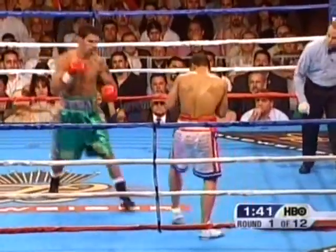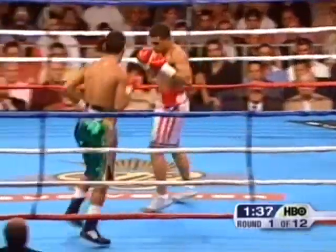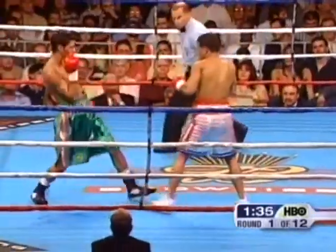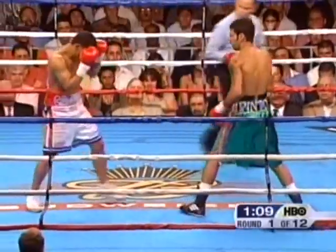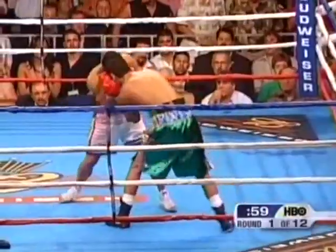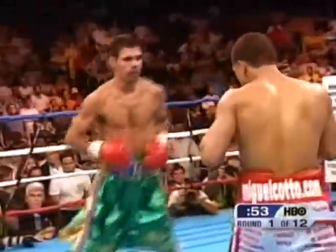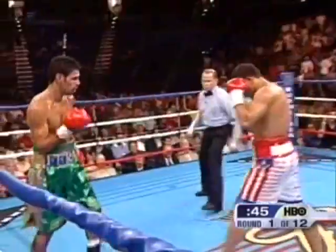Cotto catches Pinto with a left hook and a clean-up punch, and a roundhouse right over the top by Pinto. In the amateurs he could probably win those fights with his dad. More accurate punches would be more effective. Cotto lands a right hand after two little left hooks inside to the body — Cotto needs to make that impression right away.